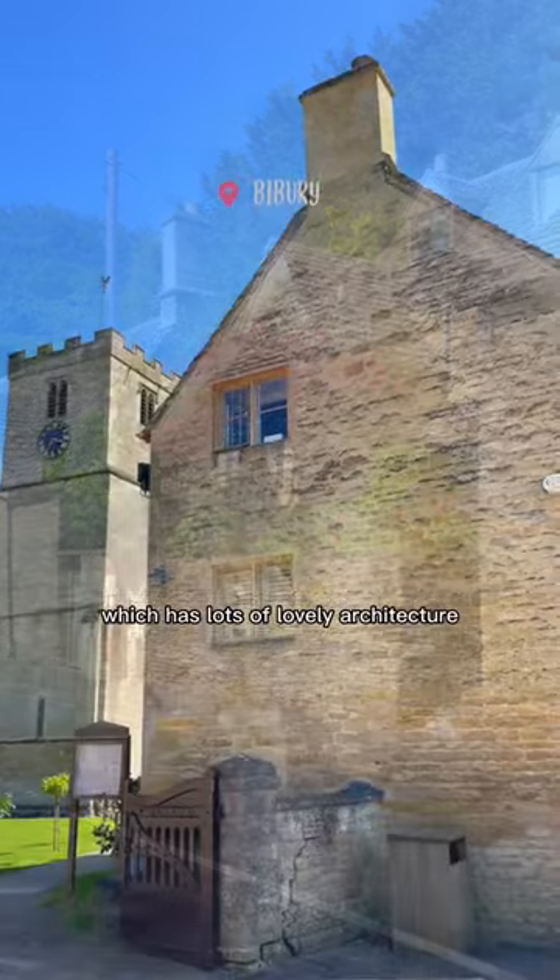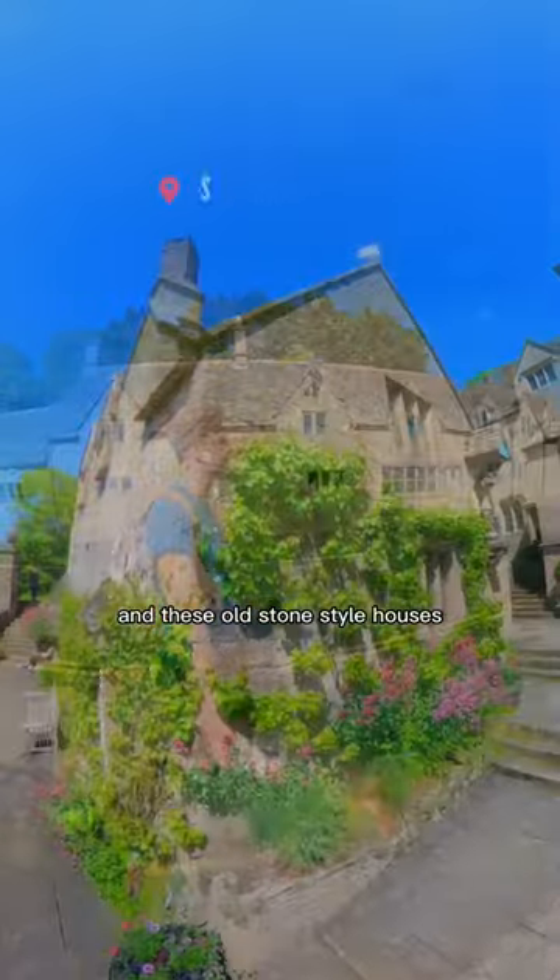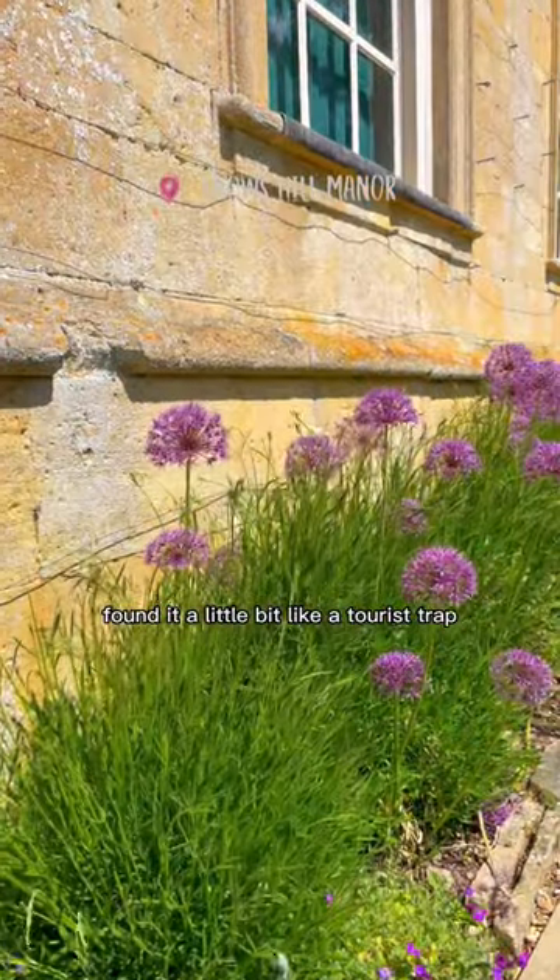Starting with Bibury, which has lots of lovely architecture and these old stone-style houses. It was very busy there — found it a little bit like a tourist trap.